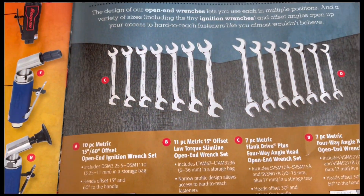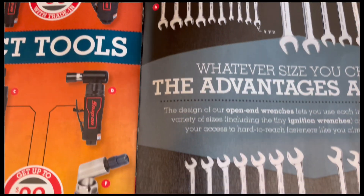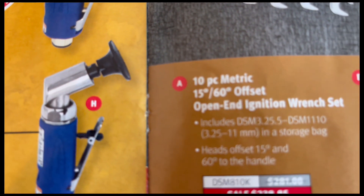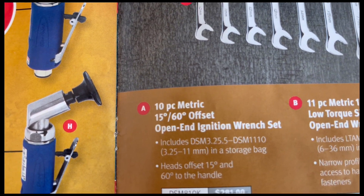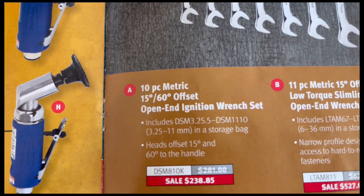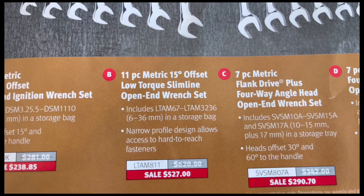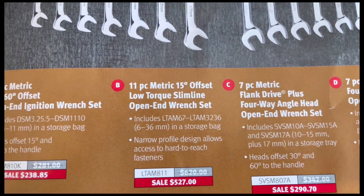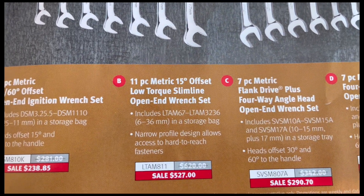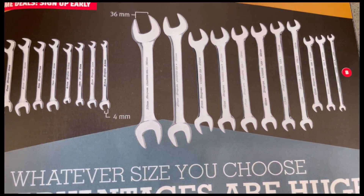Page nine has a full page of wrenches. A is the 10-piece metric 15/16-degree offset open end ignition wrench set with model number and price. B is the 11-piece 15-degree offset low torque slim line open end wrench set — metric — with model number and price.